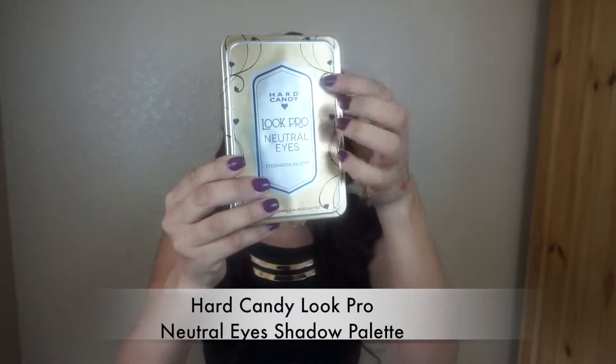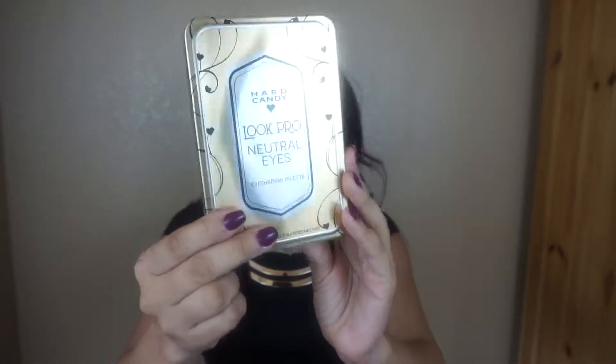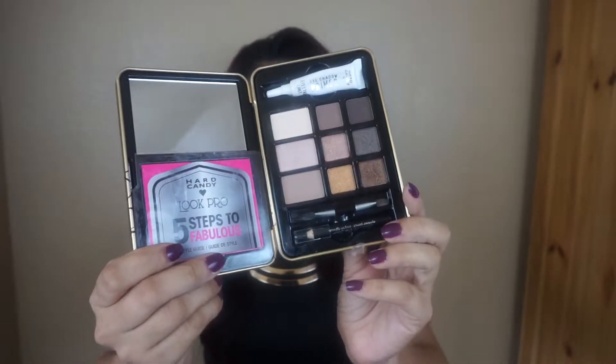I really didn't try their products at the beginning, but they just caught my attention because their presentation got really pretty. So the first one I'm going to be showing you is this palette. Look at that, look at this case. It's metallic. This one is the Heart Candy Look Pro Neutral Eyes. It's really pretty presentation, and like the name says, neutral colors. They're really nice.